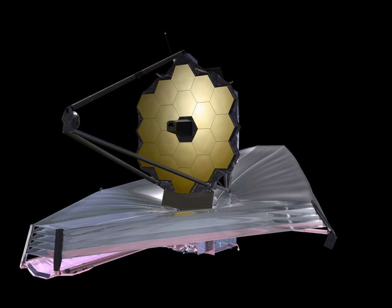The James Webb Space Telescope is a space telescope that will be the successor to the Hubble Space Telescope. The JWST will provide greatly improved resolution and sensitivity, and will enable a broad range of investigations across the fields of astronomy and cosmology. One of its major goals is observing some of the most distant events and objects in the universe, such as the formation of the first galaxies. These types of targets are beyond the reach of current ground- and space-based instruments. Other goals include understanding the formation of stars and planets, and direct imaging of exoplanets and novas.